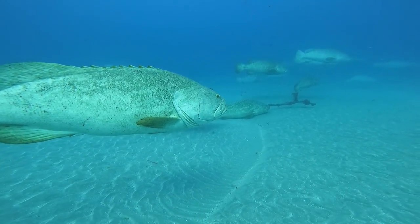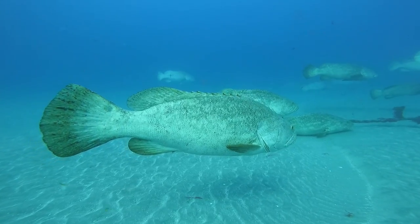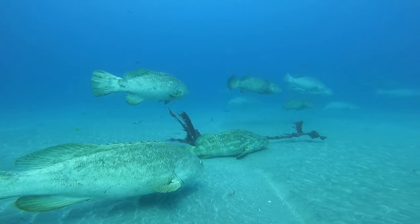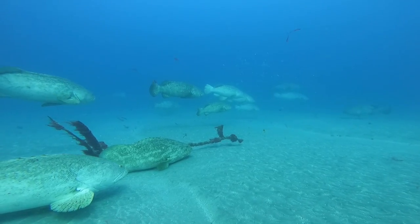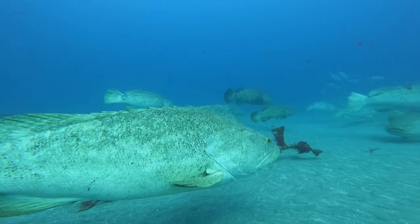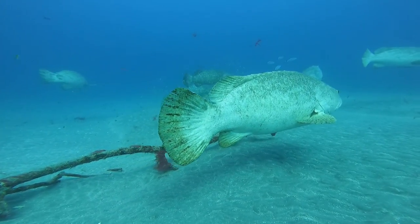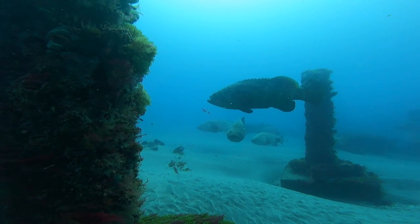Seeing this many Goliaths together can give you the idea that wow, there's so many of these fish, but in reality they're few and far between and you don't often see very many of them except during aggregation time. Otherwise you might see one or two on a wreck if any at all. In fact Goliath groupers are listed as endangered — worldwide they're listed as critically endangered by the IUCN — but here in South Florida their population is doing very well and has rebounded thanks to protection.